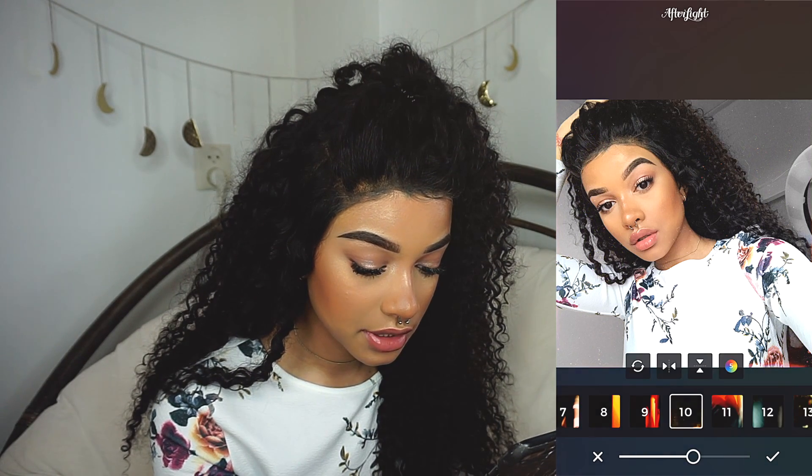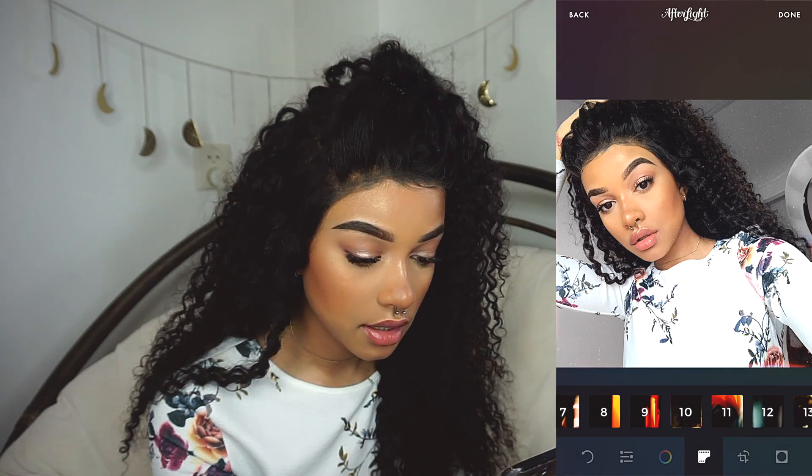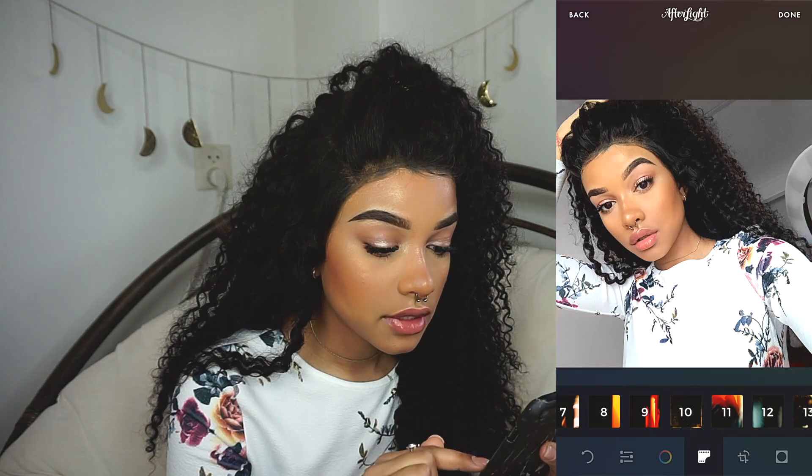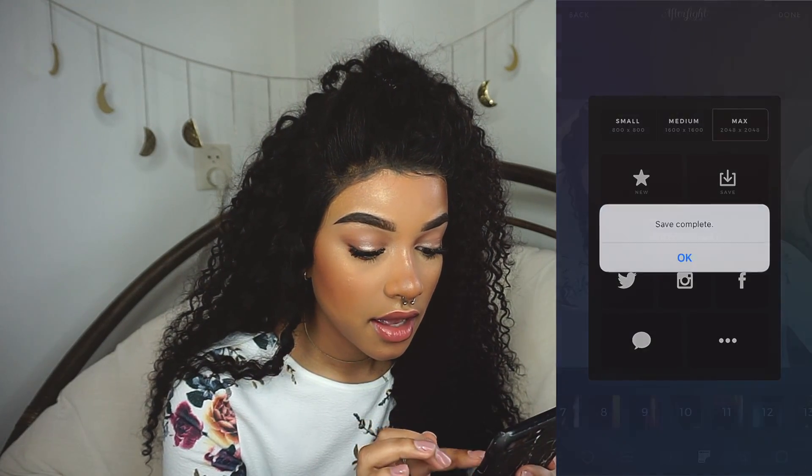I think I'll do number 10 on number 5, and then just lowered. Yeah, that's just it for this picture. I'm just gonna save that. Then I go into VSCO.